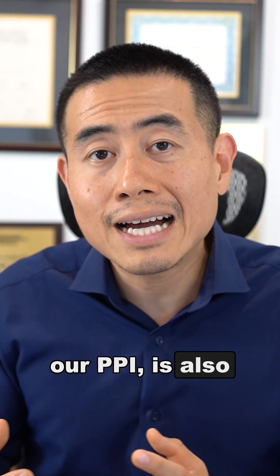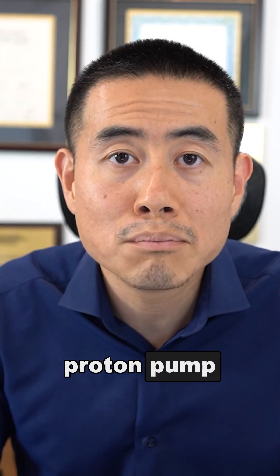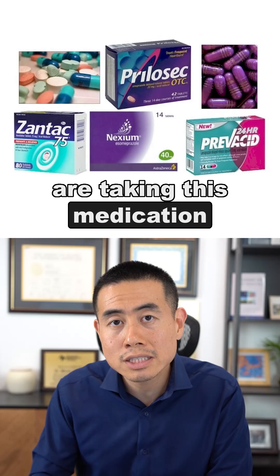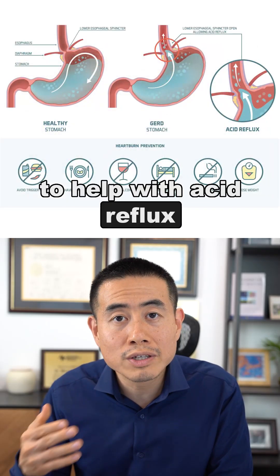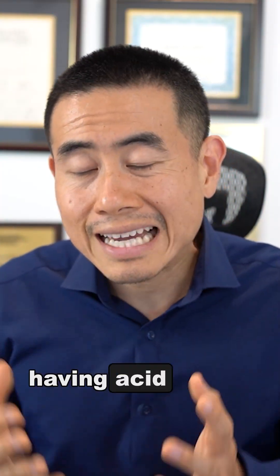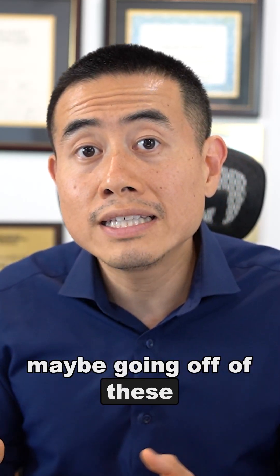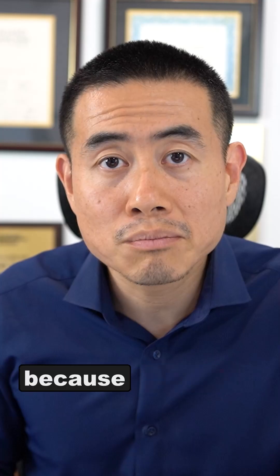Another medication that can disrupt our gut microbiome are PPIs, also known as proton pump inhibitors. A lot of people are taking this medication to help with acid reflux, also known as GERD. If you're having acid reflux, you might want to consider going off of these with the help of your doctor.